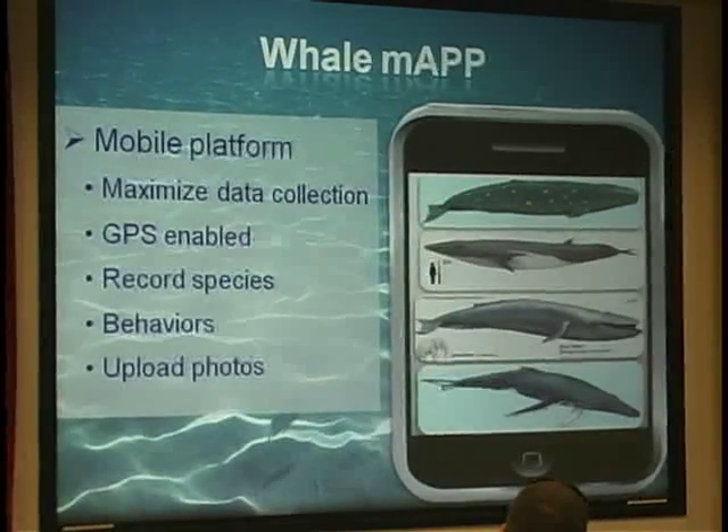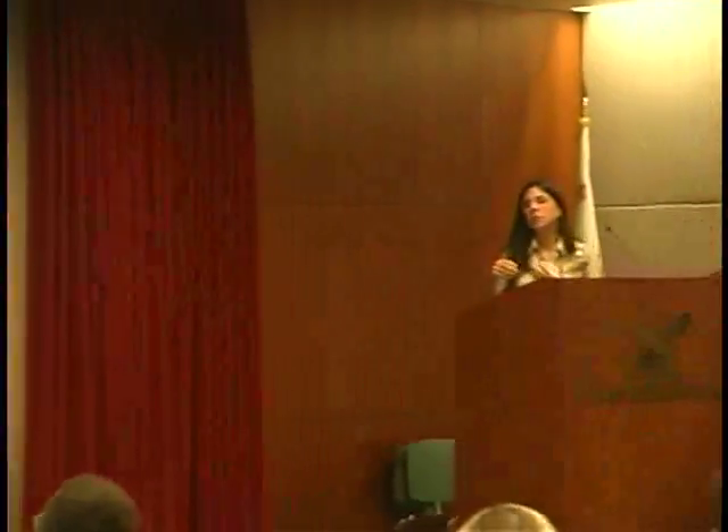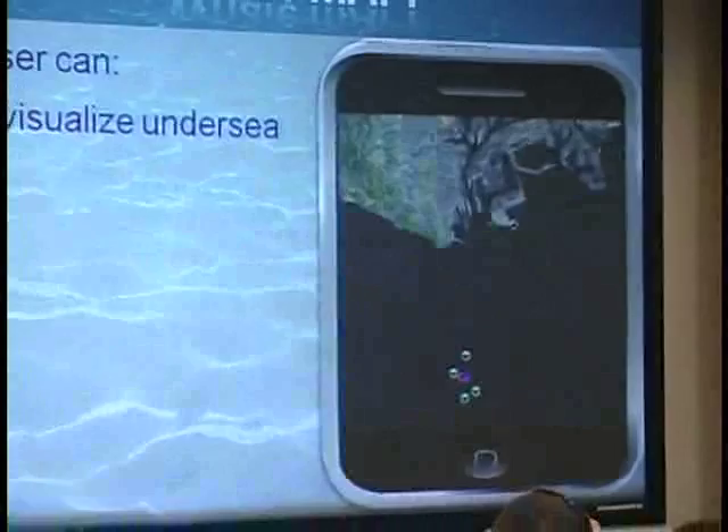The idea is that they would have a smartphone app that would reduce the number of potential species based on location, then ask a series of questions — how big is it, what color is it — and give them some photos so they can say, oh, it looks like a gray whale. They click the gray whale and it tells them a little about it, gives them a small distribution map. They can also upload images, record simple behaviors, and then get back a bathymetric map showing where their sighting was, and see other sightings as well.